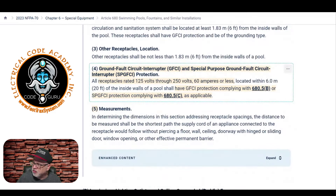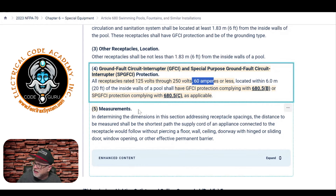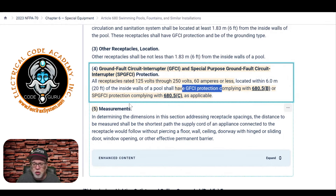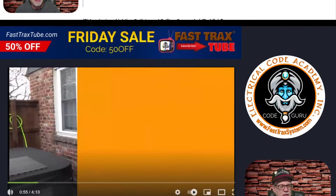All receptacles 125-volt through 250-volt, 60 ampere or less, located within twenty feet of the inside wall of a pool — or in this case a spa or hot tub — must have GFCI protection. The gentleman in the video is correct on that point. Whether the receptacle shown was actually at least six feet away is questionable, but we can't measure it, so we'll take his word for it.